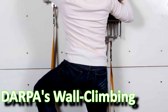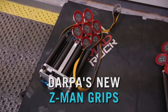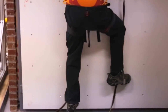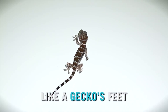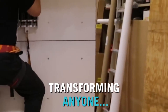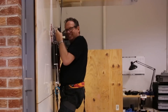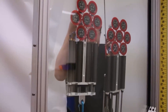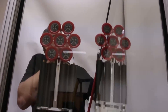Engineers at the Defense Advanced Research Projects Agency have finished an advanced prototype of a device called Z-Man. Inspired by the gecko's ability to stick to surfaces, Z-Man will allow soldiers to scale walls quickly like a real-life Spider-Man. The US military's invention allows soldiers to climb walls made of nearly any material without the need for ropes or ladders.